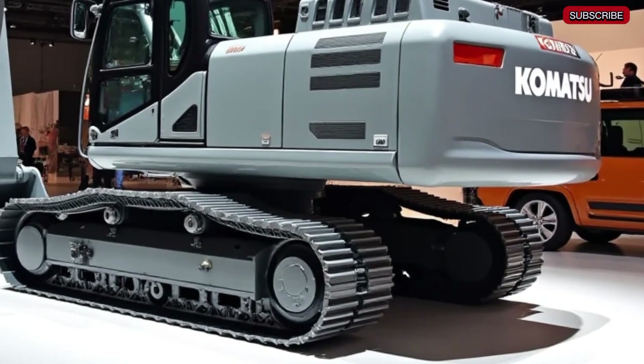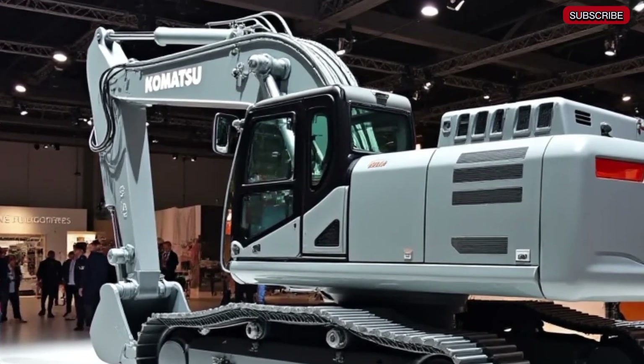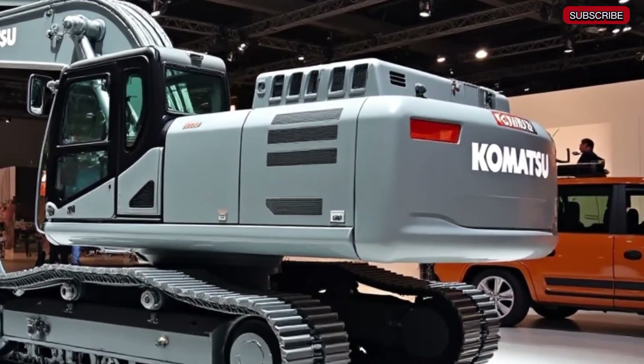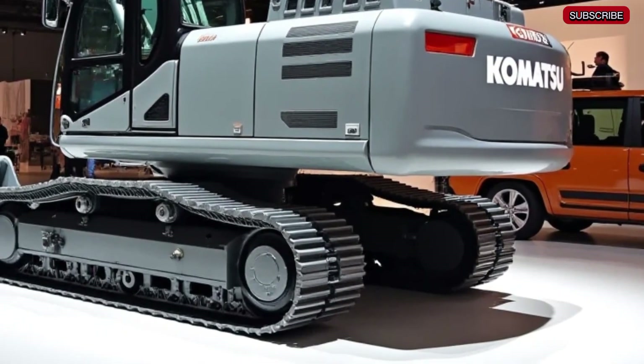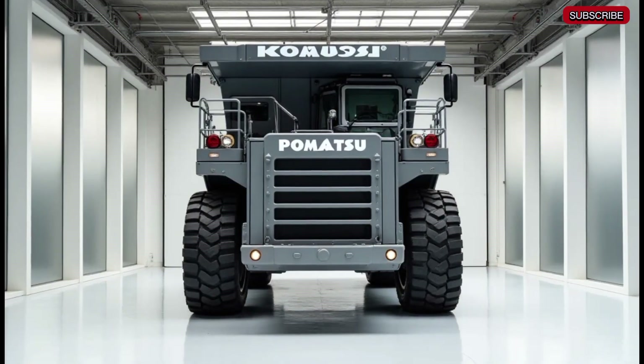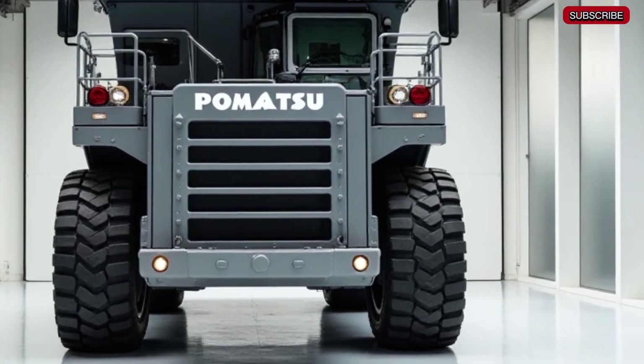Next, let's talk about its size. This excavator is truly gigantic, weighing over 800 tons. Its bucket capacity ranges from 42 to 44 cubic meters, making it one of the largest hydraulic excavators on the planet. With a reach of over 20 meters, it can scoop and load massive amounts of material in just a few passes, maximizing productivity on any mining site.